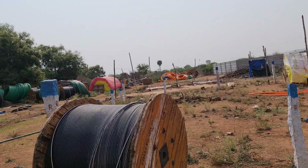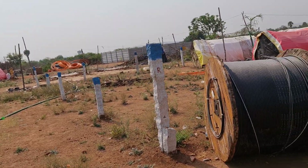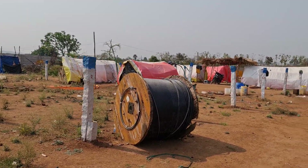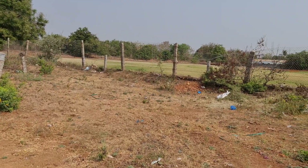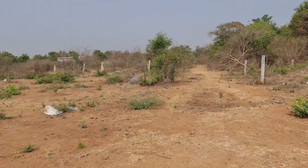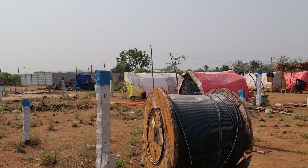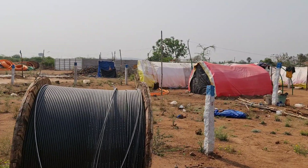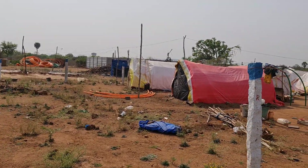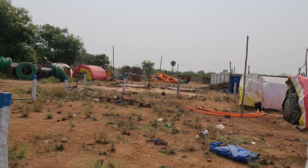West facing is 14,000. Negotiable at 14,000. There are 5 plots. This is East facing. West facing, 20 feet road, 30x45 size — 150 square yards.